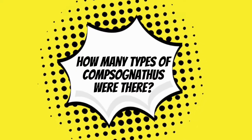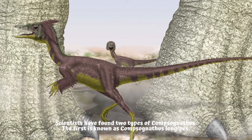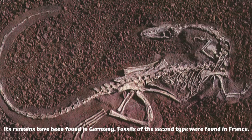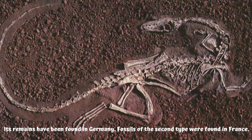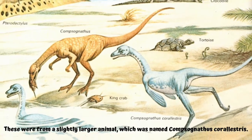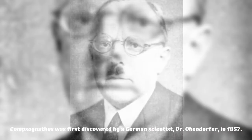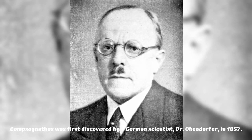Scientists have found two types of Compsognathus. The first is known as Compsognathus longipes; its remains have been found in Germany. Fossils of the second type were found in France — these were from a slightly larger animal, which was named Compsognathus corallestris.